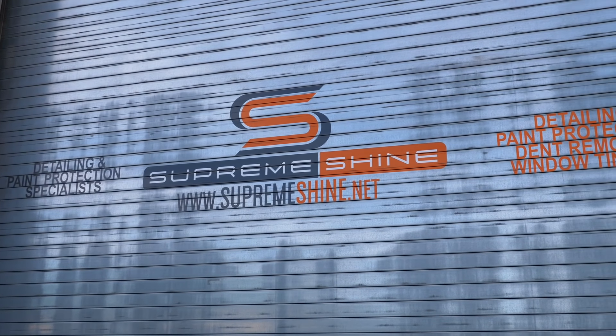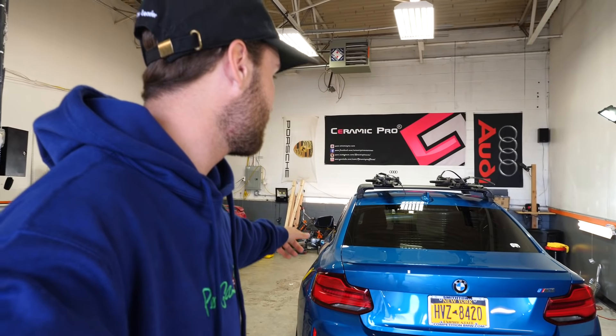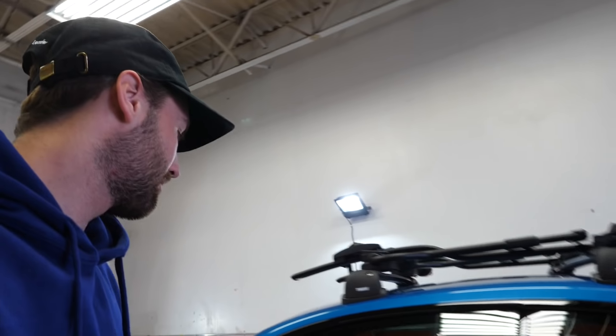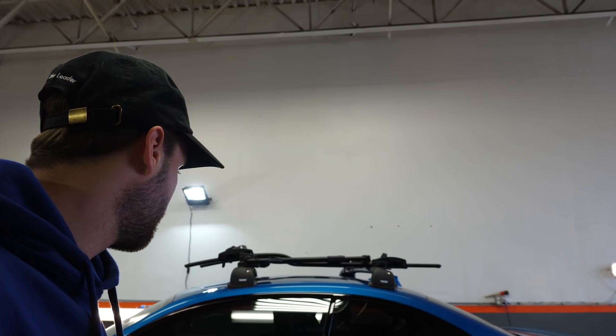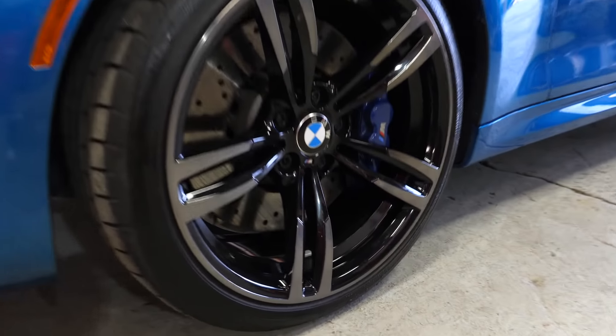I'm currently out here at Supreme Shine in Bayshore, New York on Long Island. We got paint correction, Ceramic Pro silver package, paint protection film on the front end, and tints. It was very see-through before — I'm very happy we did the tints because it looks so much better now. The black windows aren't too dark but they're black enough. Car looks incredible right now.